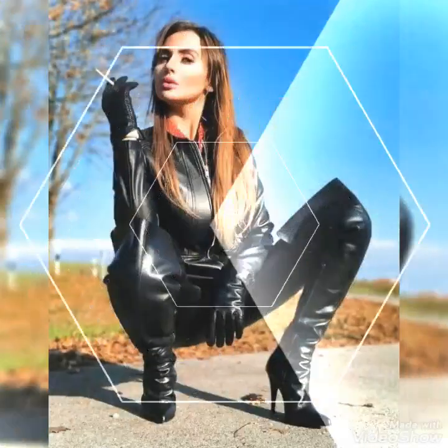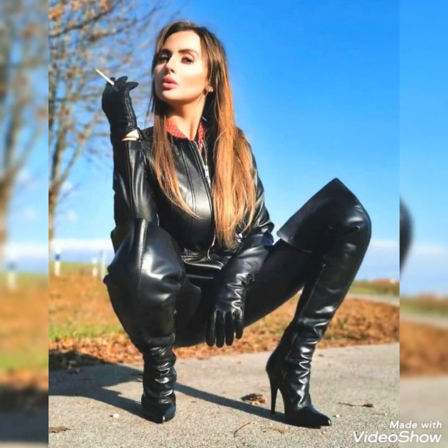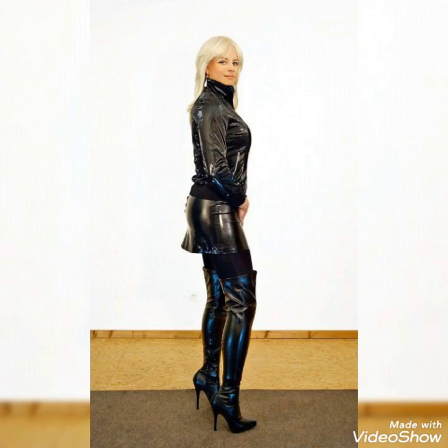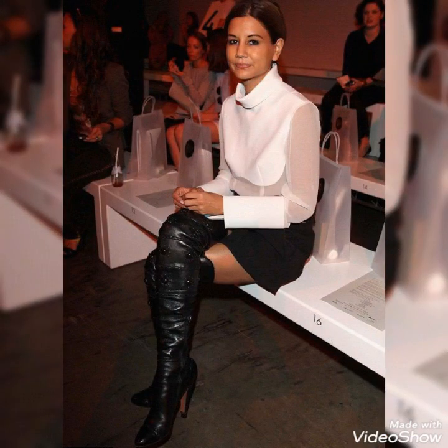Hello friends, welcome back to my channel Stylify. How are you friends? I hope you will be fine and doing well and enjoying the best condition of health.